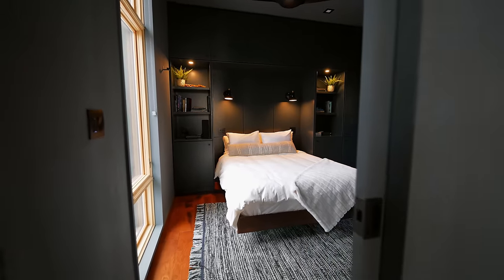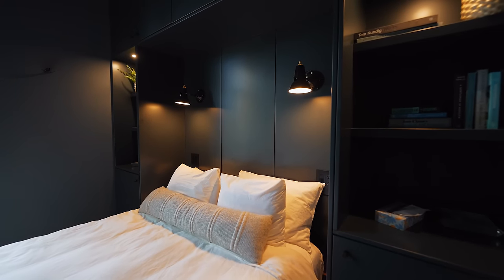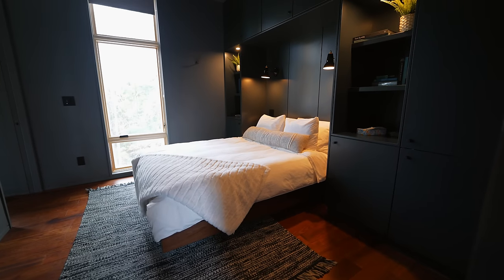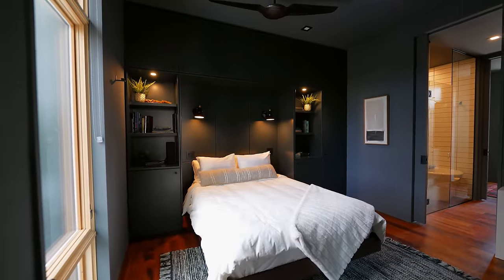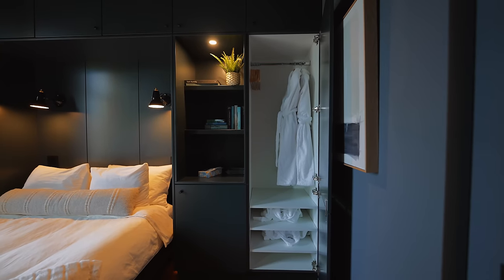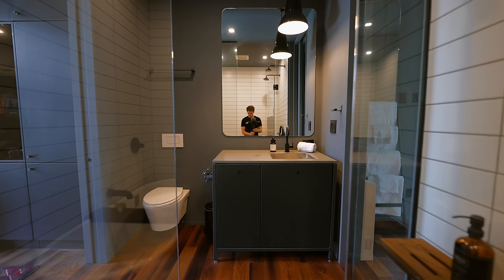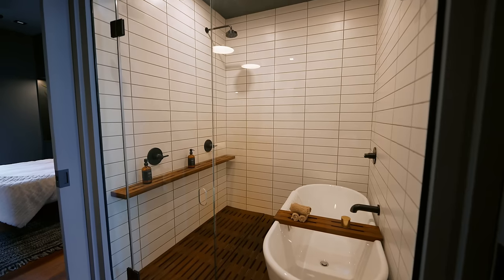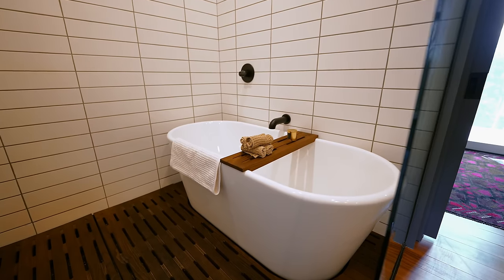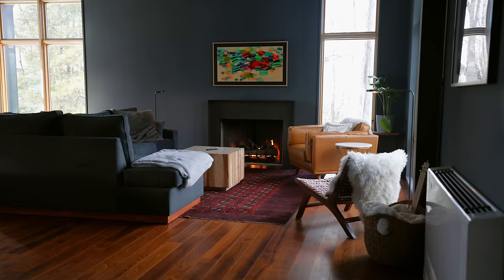Heading back inside, the bedroom has the bed sunken into the wall with cabinets sticking out on each side — kind of like a Murphy bed but it's not. The cabinet space is really nice for storage, and robes are provided on the right side. There's accent lighting above the bed. Through the door is the bathroom with a matching vanity, toilet, and a huge walk-in shower with double shower heads and a bathtub on the side. Beautiful tiling — it feels really luxurious.